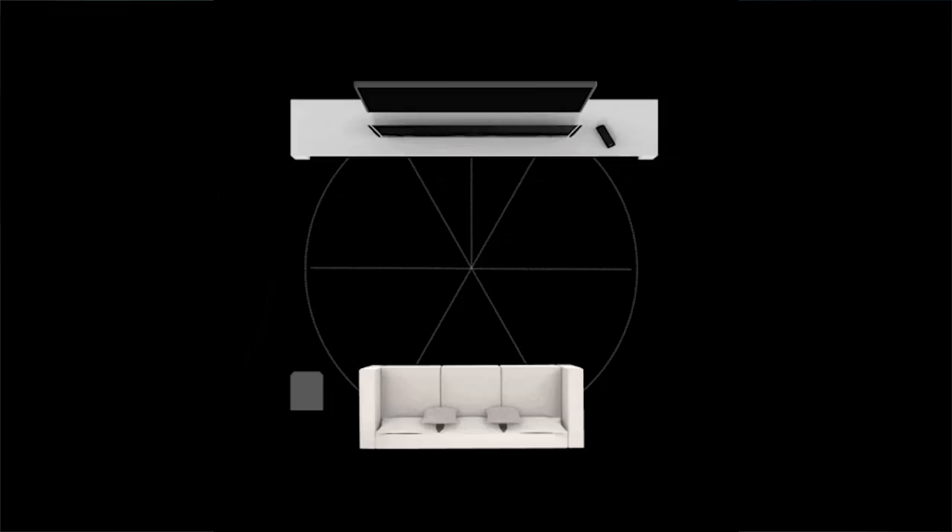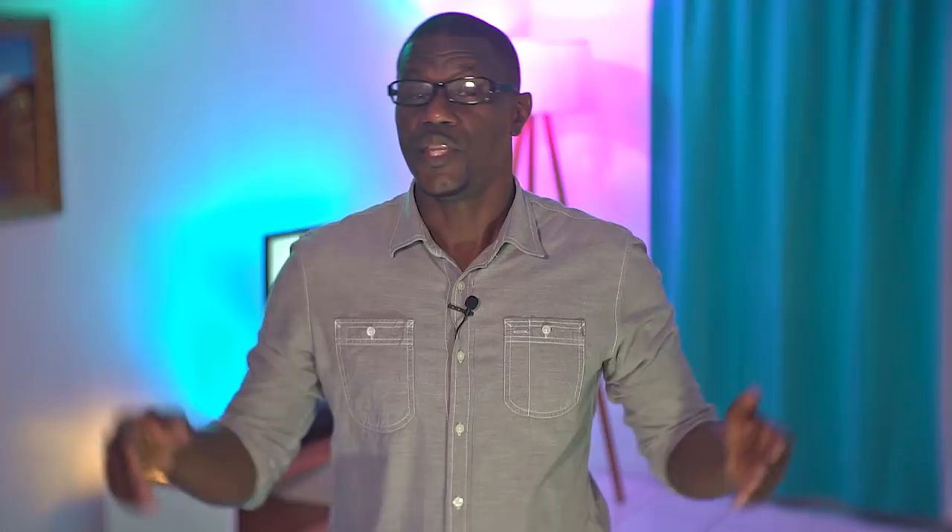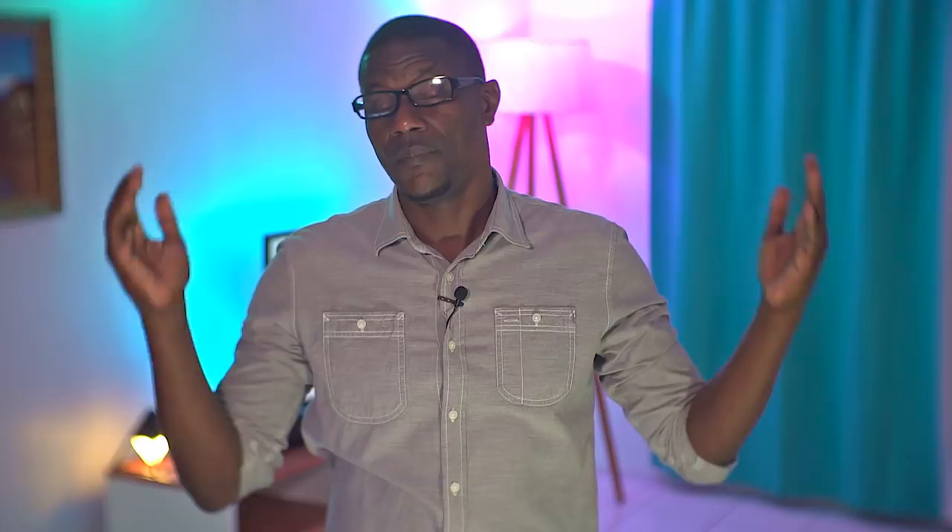Bass is supposed to be omnidirectional — you're not supposed to localize it in a room. With dual subwoofers, you get another layer of depth to the soundstage and decreased localization, making it almost impossible to pinpoint where in the room the bass is coming from — it feels like it's coming from all around you. Two subs also play louder than one. With two massive 10-inch subwoofers you get more slam, impact, and pressure, and Dolby Atmos technology uses these speakers to position sounds all around you in 3D space for a realistic cinema experience at home.